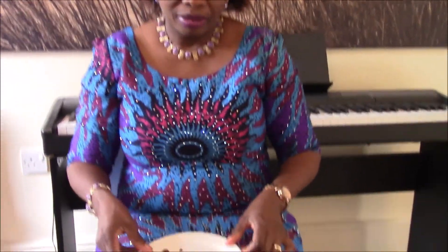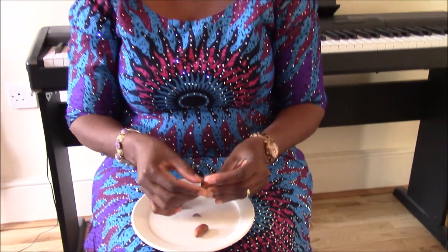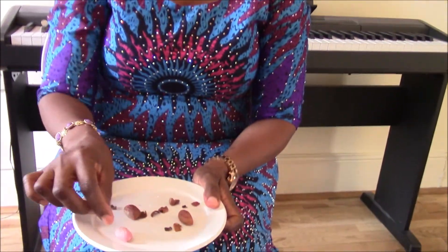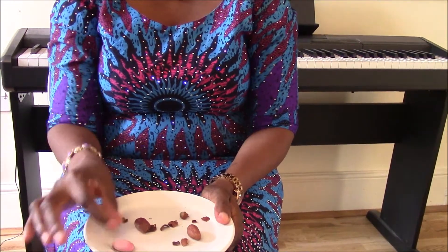I've got the bitter knot. This is a small knot, and to serve it you just peel it with your fingers and eat on the go. This item is very, very bitter, but it's very, very good for the health. Enjoy.